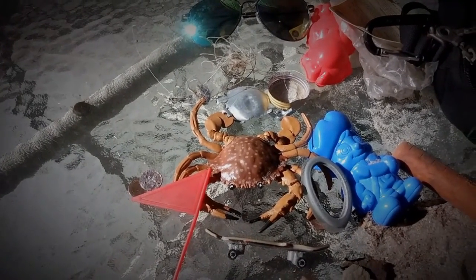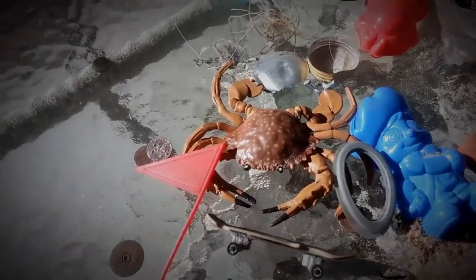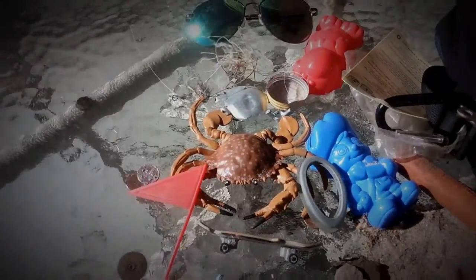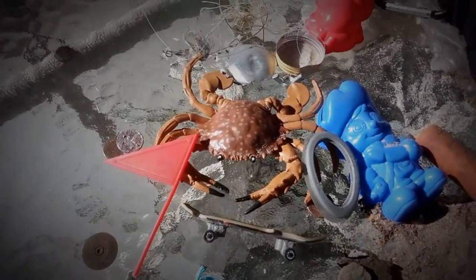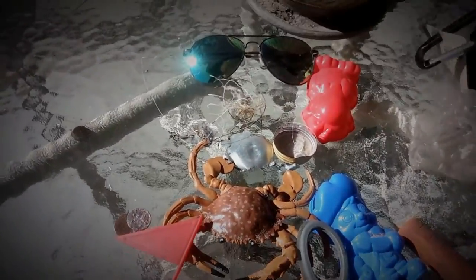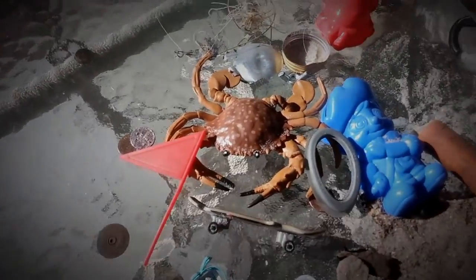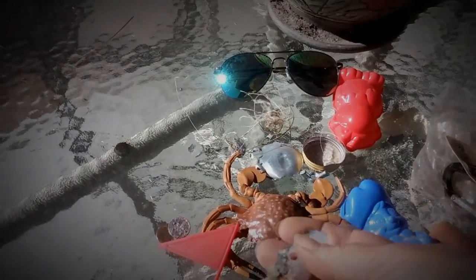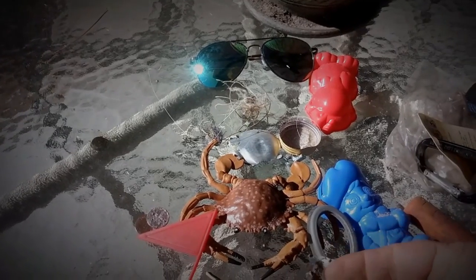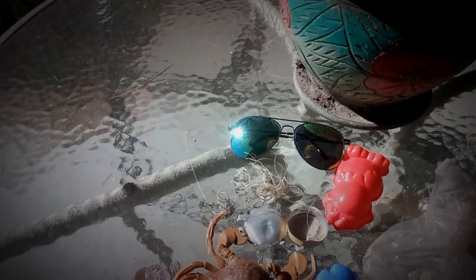That's a shotgun head stamp — Peters 12 gauge. Well, there's another sandy penny. And I think that's about what I found that I brought back. I found lots of pull tabs and stuff. A lot of this stuff got put back up on the beach again — deteriorating pop cans. That's about it.